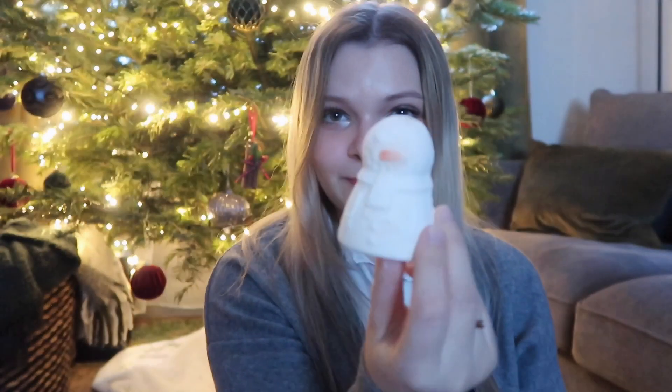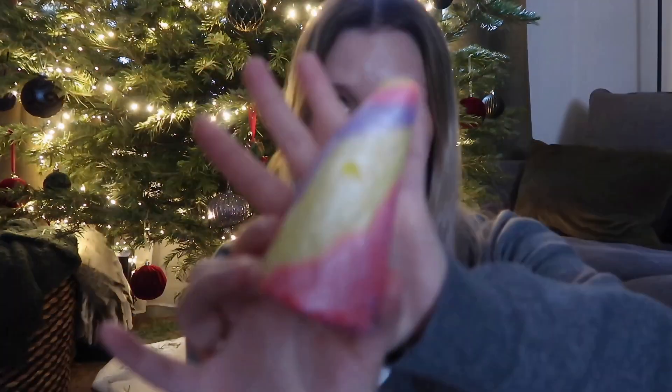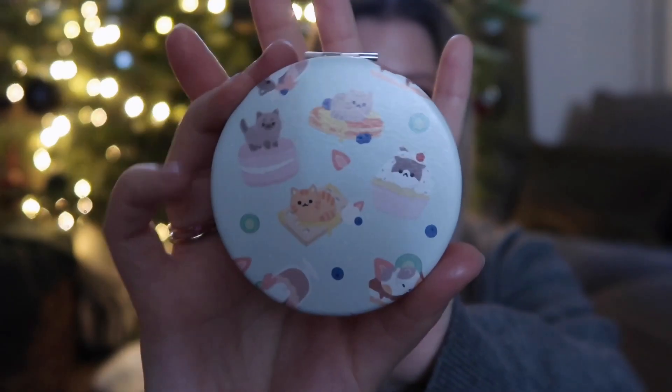Continuing on with bath bombs — Lush. I got this Puppet Snowman and then I got this Unicorn Bubble Bar. I don't think I've ever owned a bubble bar before and this one is very sweet, very bubble gum. I also really wanted a small compact mirror. I did indeed get one — this is the Kenji one and it's got little cats, macarons, and sweets on it. It's so adorable.